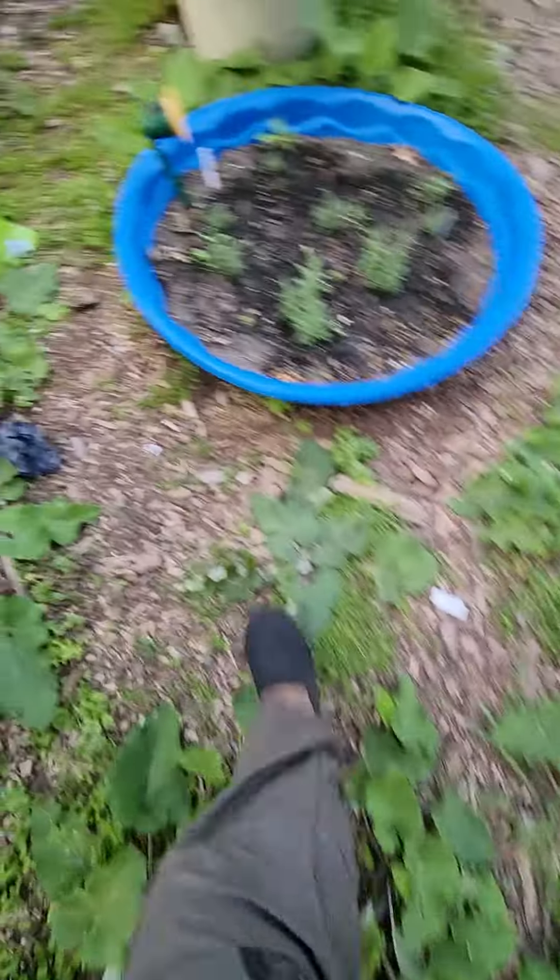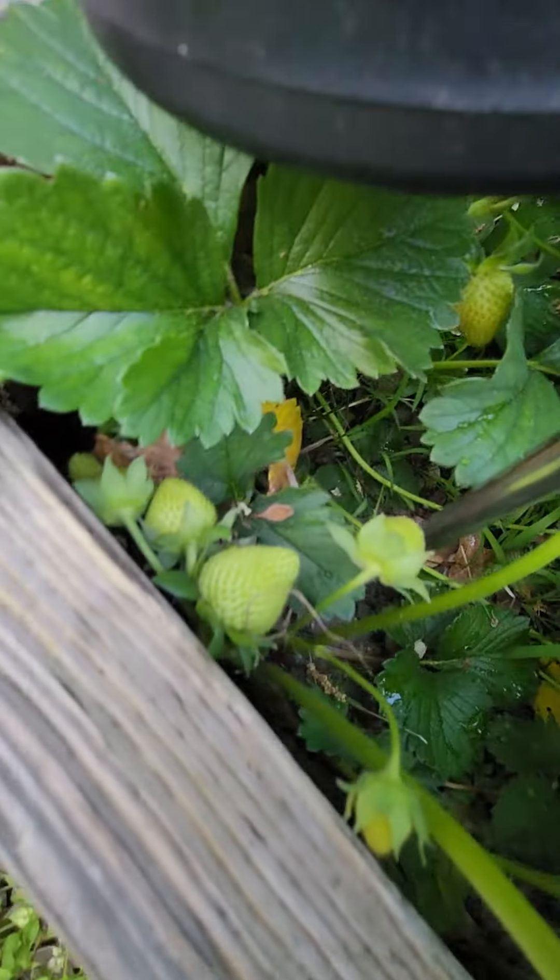Oh, our strawberries are strawberrying! Look, look, look, look. They're everywhere. Yeah! See that? Thank you.